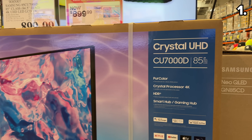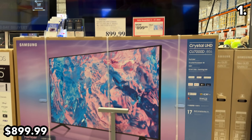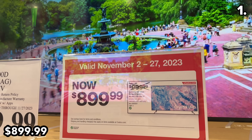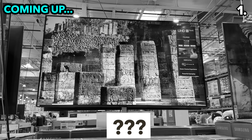At an astounding price, this 85-inch Samsung TV at $900 is the cheapest television of this mammoth size that I have ever seen sold at Costco. This 4K TV has a three-year extended warranty, and it's at the sale price through Black Friday and Cyber Monday, November 27th. I'll have more TV deals later on in this video.